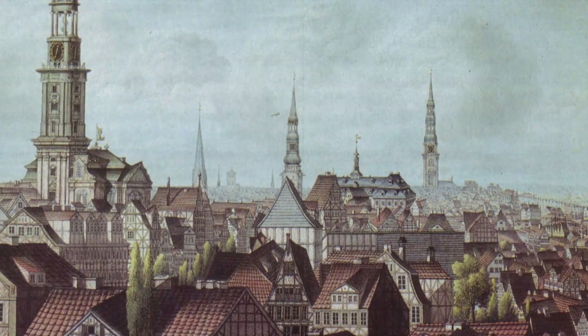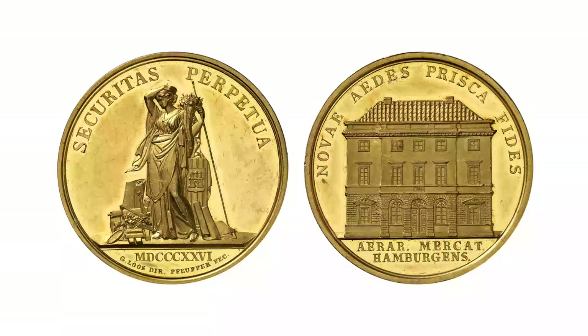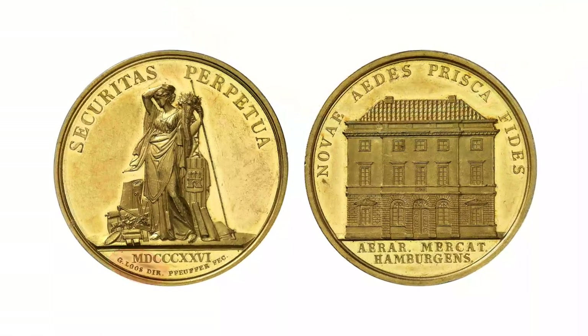In 1806, Hamburg was occupied by Napoleon's troops, resulting in the temporary cessation of their own coinage and the French closed the mint. After the French had retreated in 1814, the production of Bank Portugallesa was resumed. Most of them were not struck in Hamburg but in Berlin, in the workshop of Daniel Friedrich Loos, to be exact.